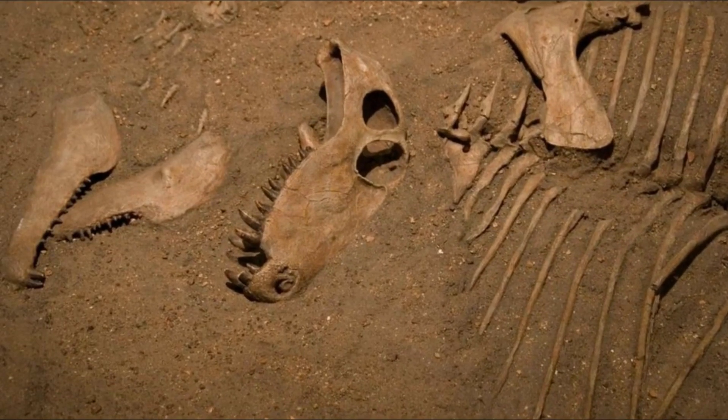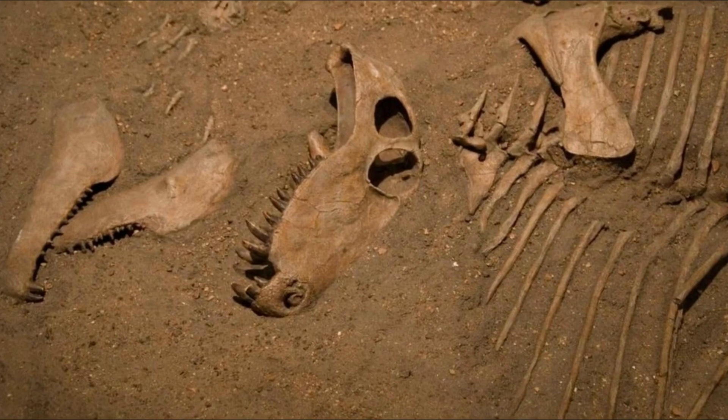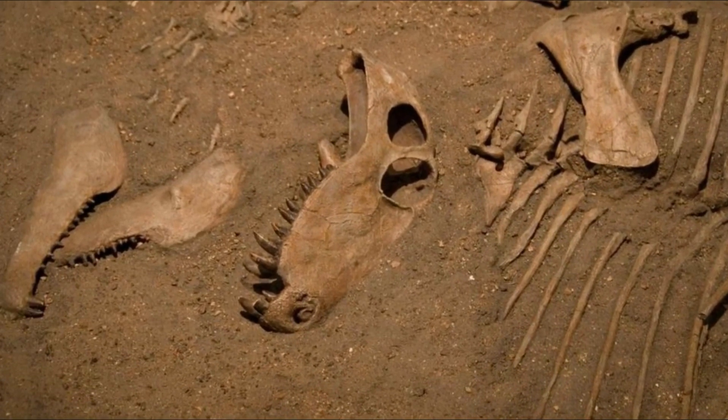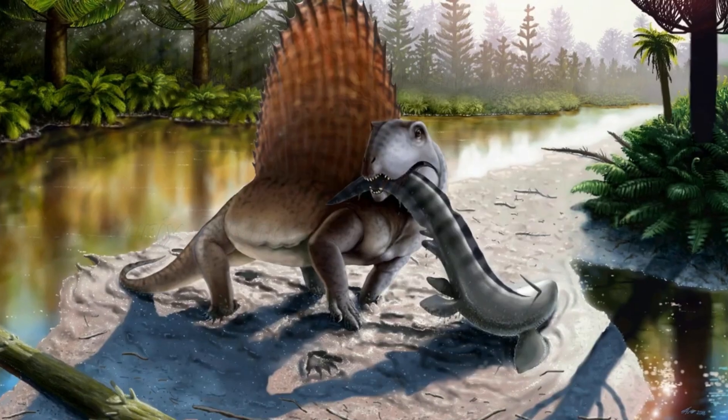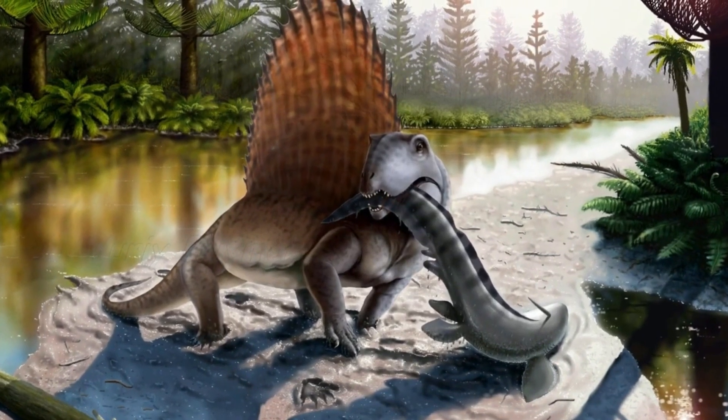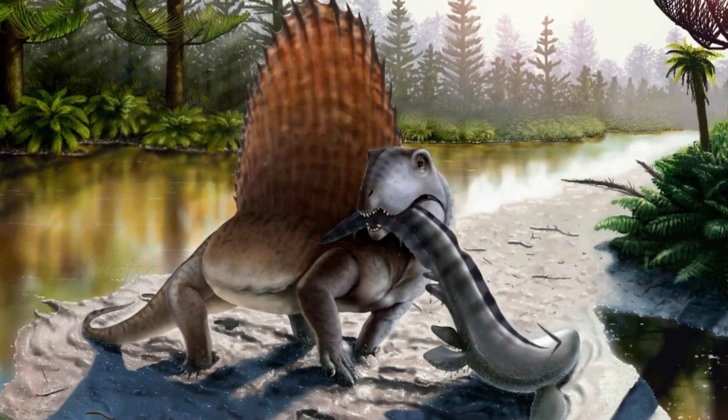This animal's fossils have been found all over the world. They have been found all over Europe, in Texas and Oklahoma in the US, and in parts of Nova Scotia, Canada. It would appear that this was a very successful and widespread animal during its 20 million year span.